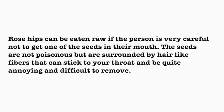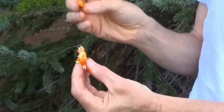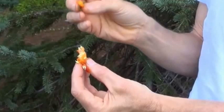Rose hips can be eaten raw if the person is very careful not to get one of the seeds in their mouth. The seeds are not poisonous, but are surrounded by hair-like fibers that can stick to your throat and be quite annoying and difficult to remove. The larger pulpy hips are the ones I enjoy eating when they are ripe. I do it by very carefully nibbling off the thin outer layer and then discarding the center part that contains the seeds. One can also cut open the hip and scoop out the seeds, leaving the outer fruit for eating.